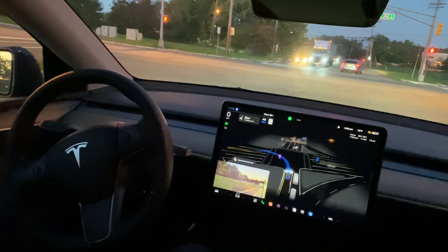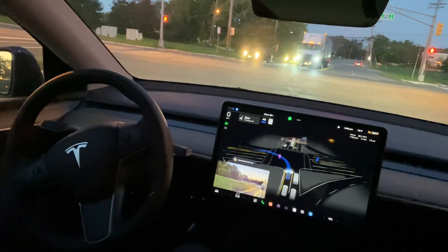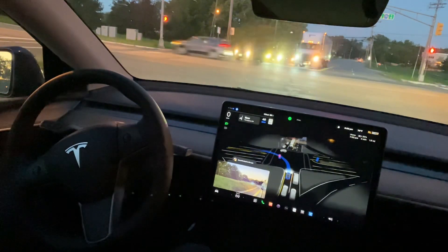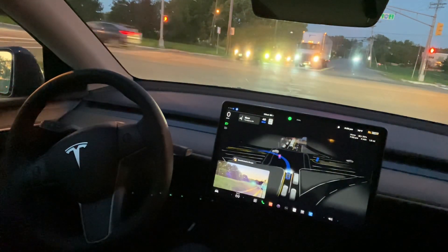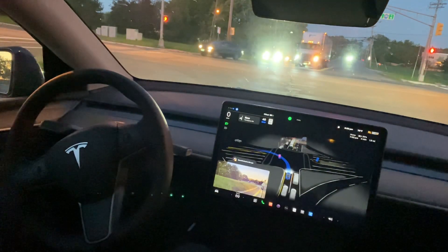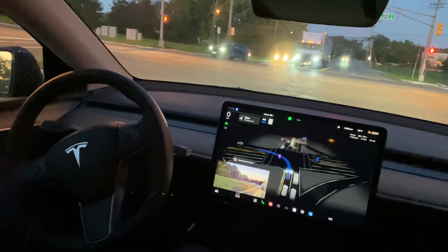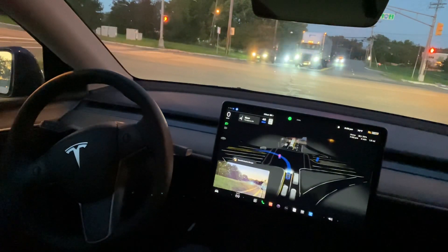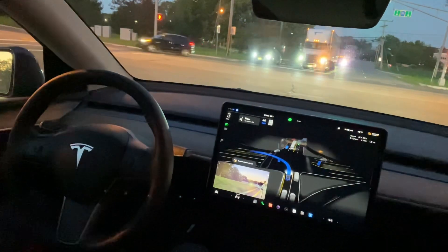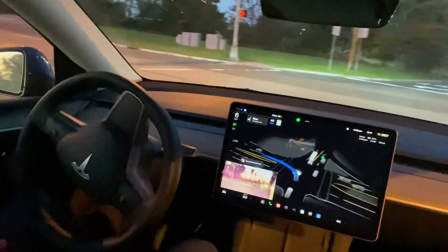The night mode screen looks really neat. I'm waiting for the signal to turn green. There is a lot of update in this version — the car has become very smooth to drive. The previous version had a lot of problems; it used to stop in between on local routes. This version drives very smoothly, though I would not recommend relying on it 100%.